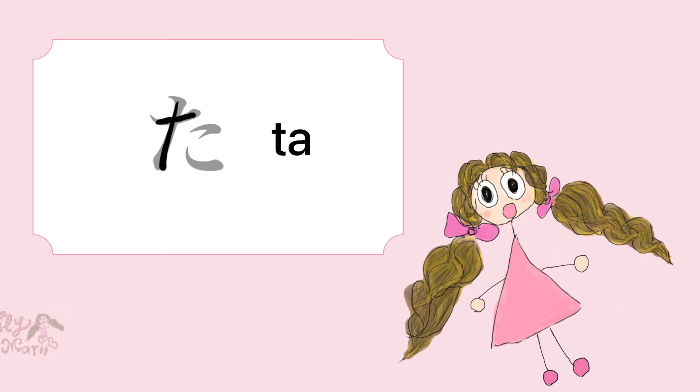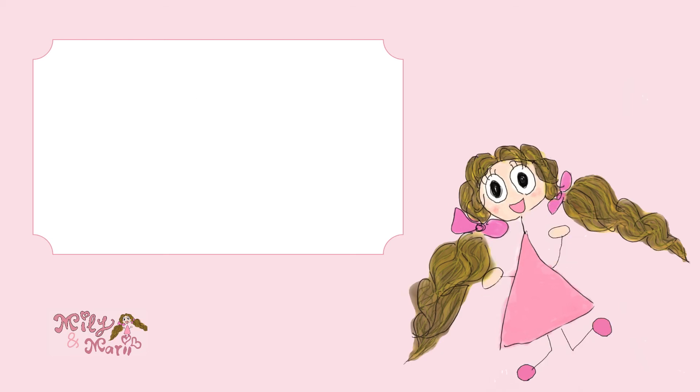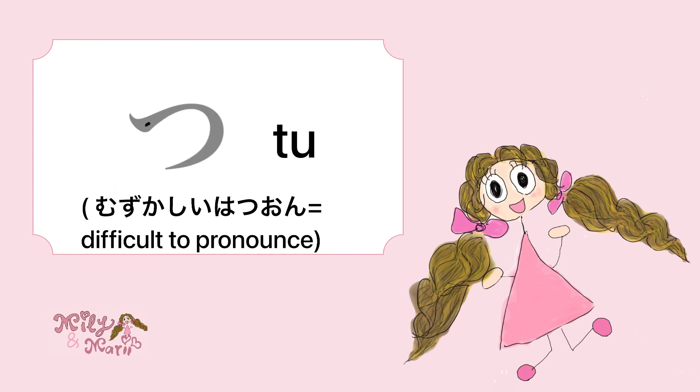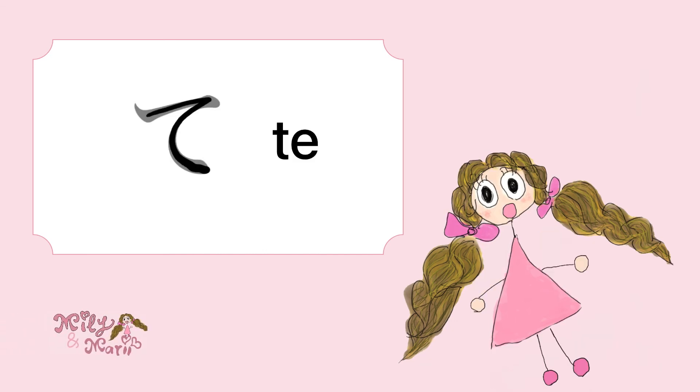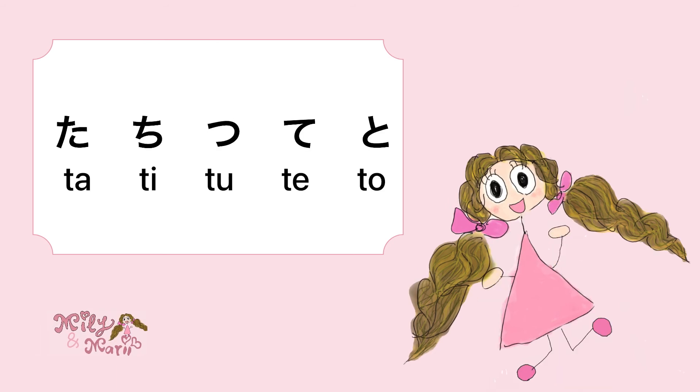Ta, Ta! And Chi, Chi, and Chu — Chu, I think the pronunciation is going to be difficult, muzukashii ne, the pronunciation. Su and Te, Te, Te. And To. To. Again: Ta, Chi, Chu, Te, To!